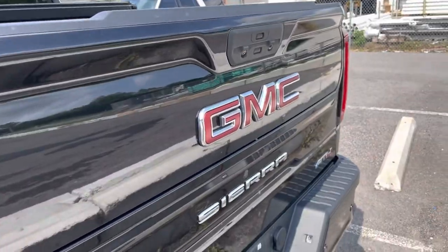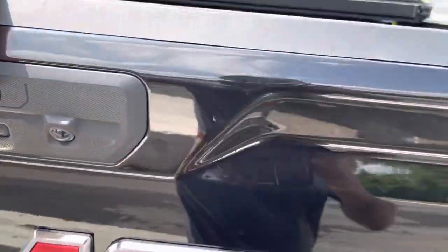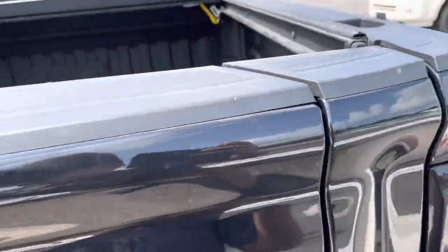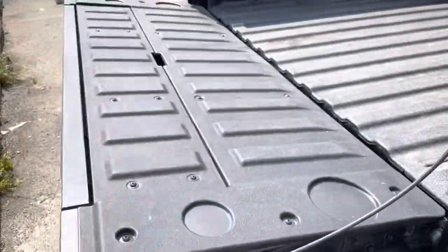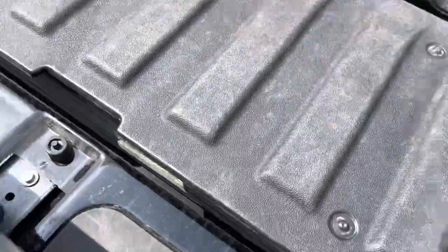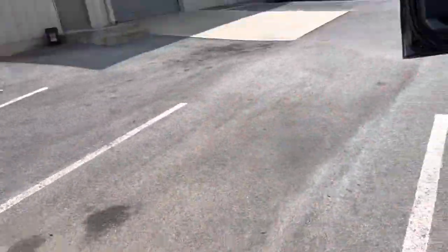This does have the multi-flex tailgate, which is great. Let's go ahead and check that out — the top part of it first. Awesome. And there's the soft let-down of the bottom part. Looks great.